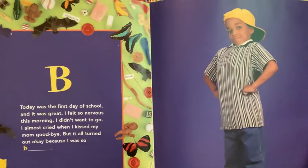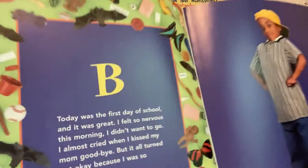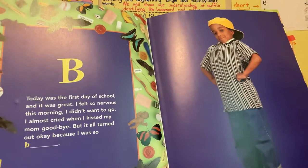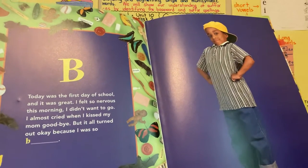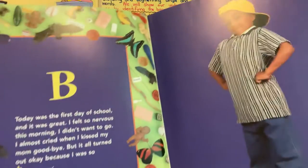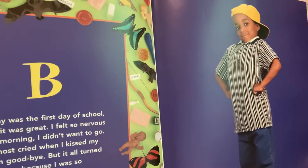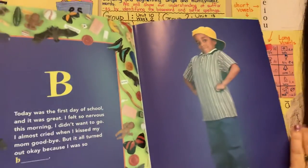Letter B. I wonder how he's feeling. Today was the first day of school, and it was great. I felt so nervous this morning. I didn't want to go. I almost cried when I kissed my mom goodbye. But it all turned out okay, because I was so... He persevered, and he was so brave. How many of you figured out brave? Good job if you did.